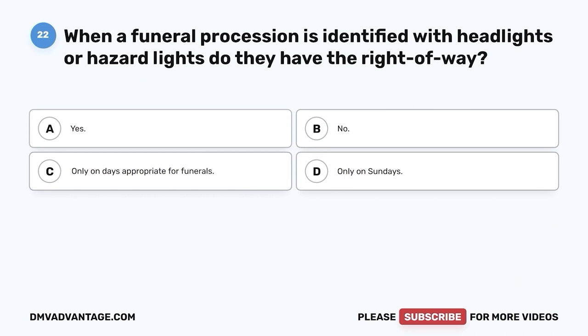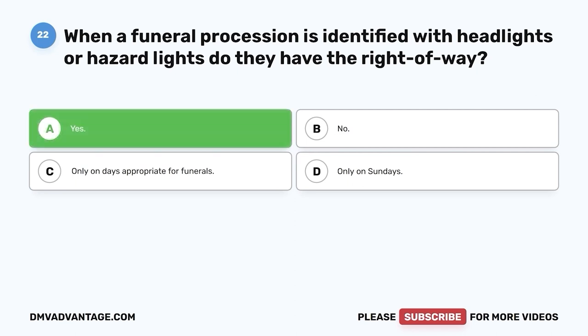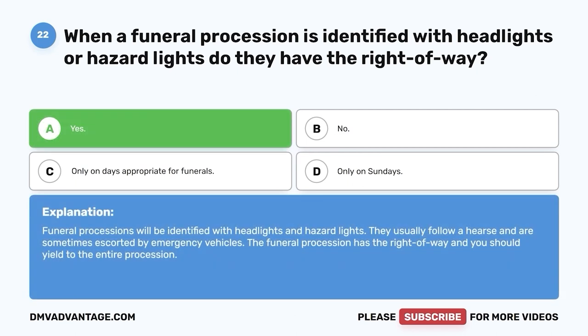Question 22: When a funeral procession is identified with headlights or hazard lights, do they have the right of way? A. Yes. B. No. C. Only on days appropriate for funerals. D. Only on Sundays. The correct answer is yes. Funeral processions are identified with headlights and hazard lights, usually follow a hearse, and are sometimes escorted by emergency vehicles. The funeral procession has the right of way and you should yield to the entire procession.